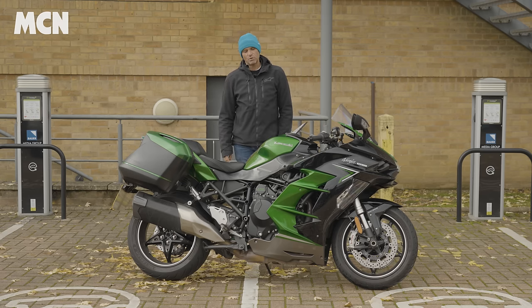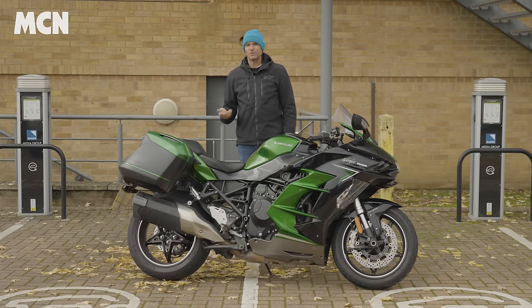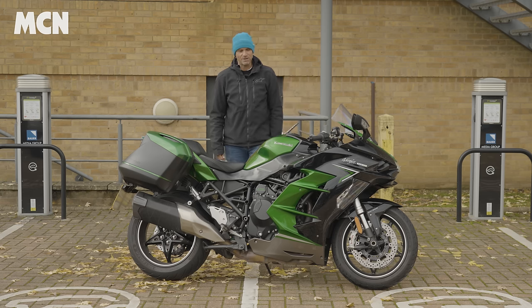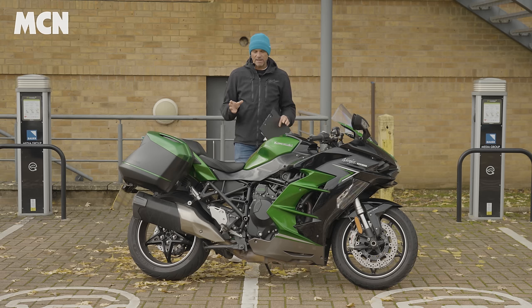Let's start with the good points. Most importantly, when you spend this kind of money on a bike — this is 26 and a bit grand, knocking on the door of 27,000 pounds — that's a lot of money for a motorcycle. Like most bikes I test, I couldn't afford one myself, but for 27,000 pounds you get a bike that's got fantastic build quality.